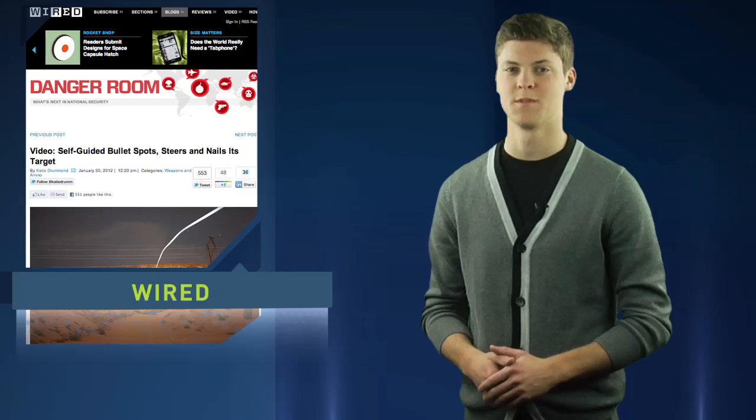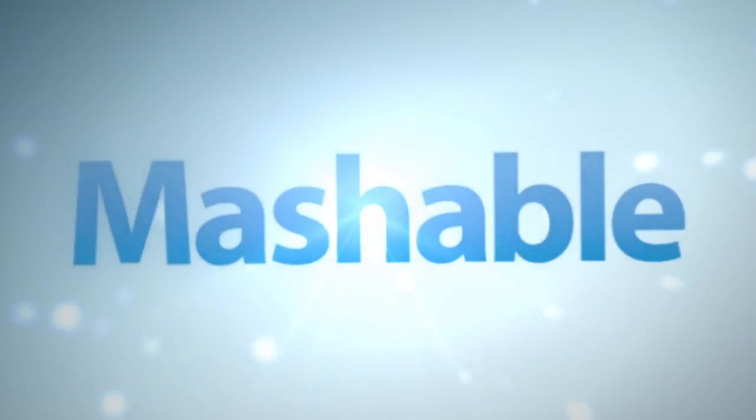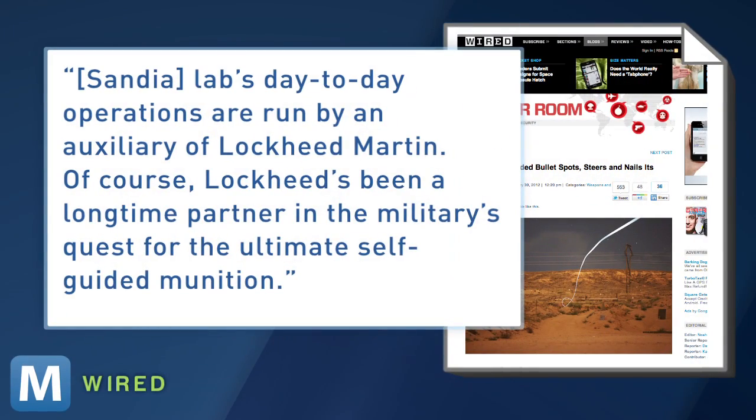But Wired notes this bullet breakthrough isn't too much of a surprise, as the military has been trying to create self-guided ammo for years. Sandia Labs' day-to-day operations are run by an auxiliary of Lockheed Martin. Of course, Lockheed's been a longtime partner in the military's quest for the ultimate self-guided ammunition.